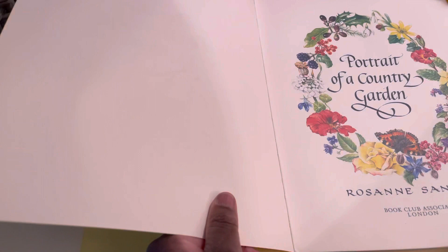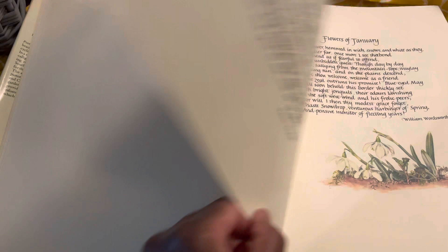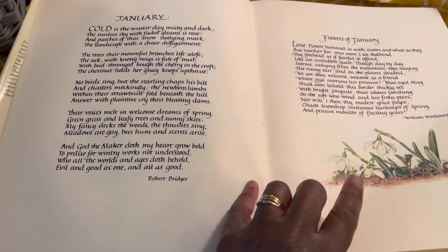The last one I picked up on that lovely day was this - Portrait of a Country Garden. It is huge, as you can see. 1980, this one. Really lovely big pages. The Remembering Garden. Beautiful poem - flowers flowering in January, on January 1st. Gorgeous, gorgeous, gorgeous.